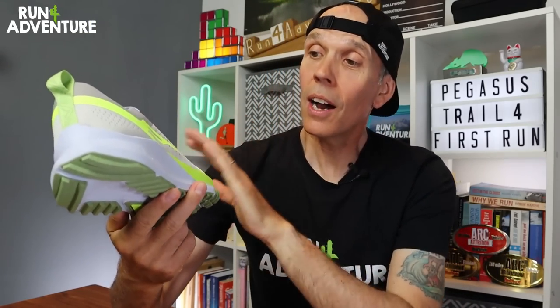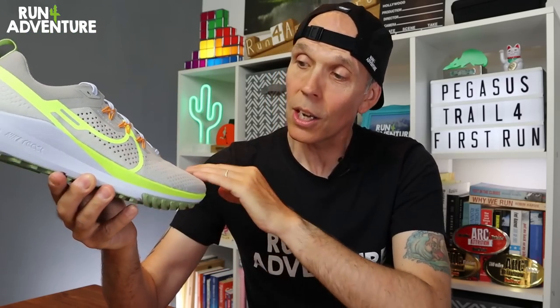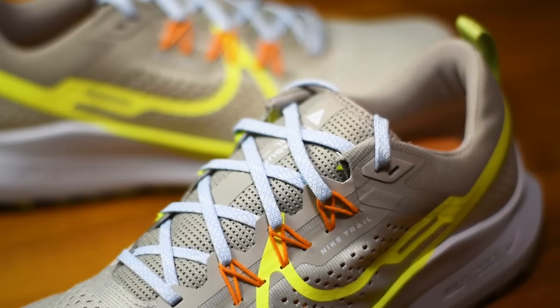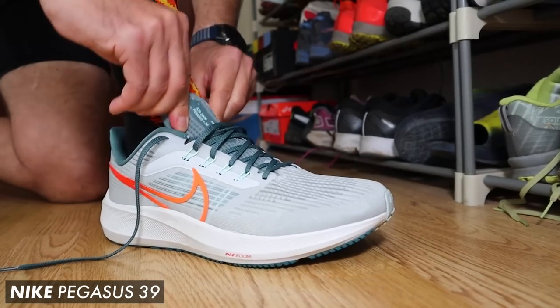It is pretty much a brand new shoe from the ground up. We've got a nice lightweight construction with a twin mesh design, added perforations around the midfoot, toe box, and the gusseted tongue, which should really improve airflow keeping your feet nice and cool even in hot summer conditions. We now get the addition of Nike's Flywire technology, which I was a big fan of when we recently tested the Pegasus 39 road shoe, and I'm really happy to see it crossing over into the trail version as well.